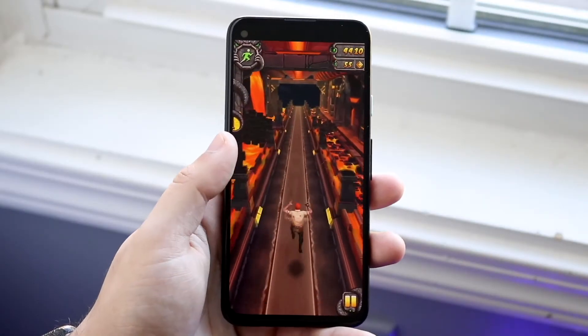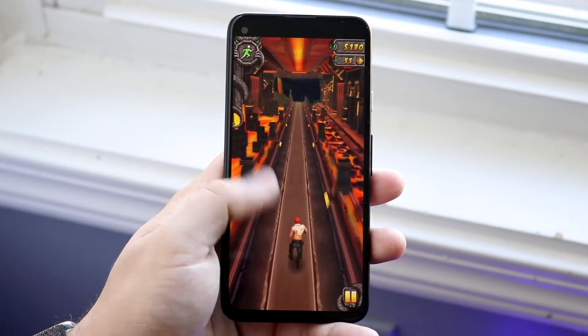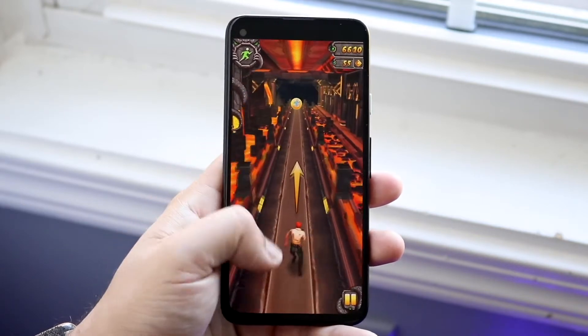Performance-wise, I'll go ahead and tell you the specs, even though they barely matter. It has a Qualcomm Snapdragon 730G chipset, Octa-Core CPU, Adreno 618 GPU, and there's only one model of the Google Pixel 4a, and it has 6GB of RAM.